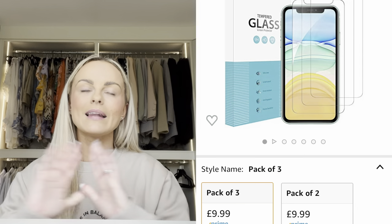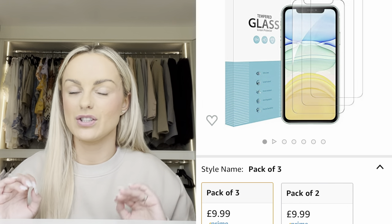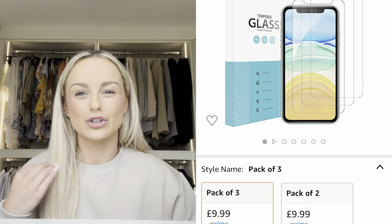Next I'd like to mention screen protectors for your phone. I can't live without a screen protector — my phone is constantly smashing on the floor and these are a lifesaver. You just put your phone model in, search screen protector, and you can buy them in a pack of three. Whenever you smash the protector you just easily replace it. I did make the mistake of purchasing the wrong model, so just be careful about that.